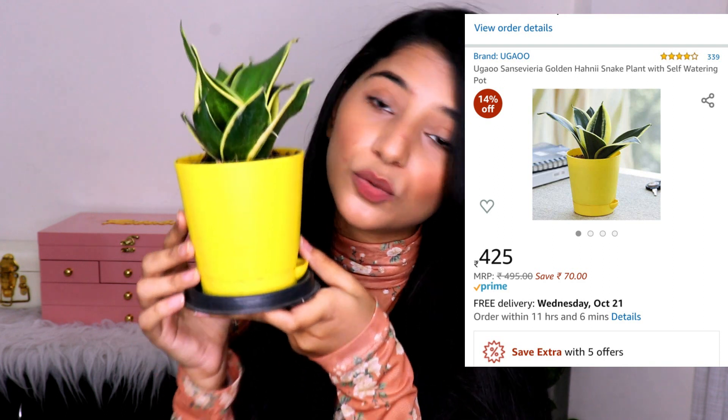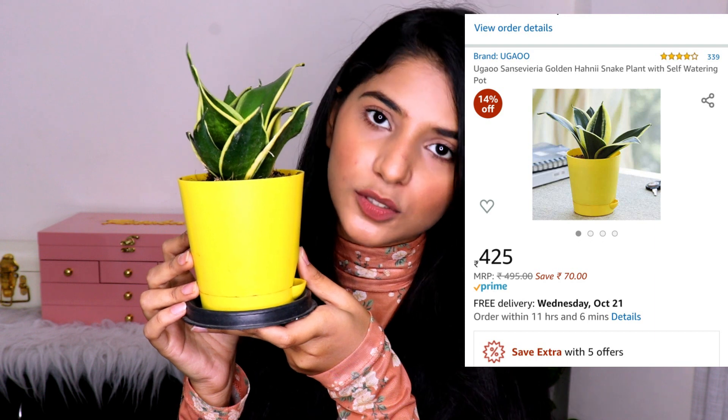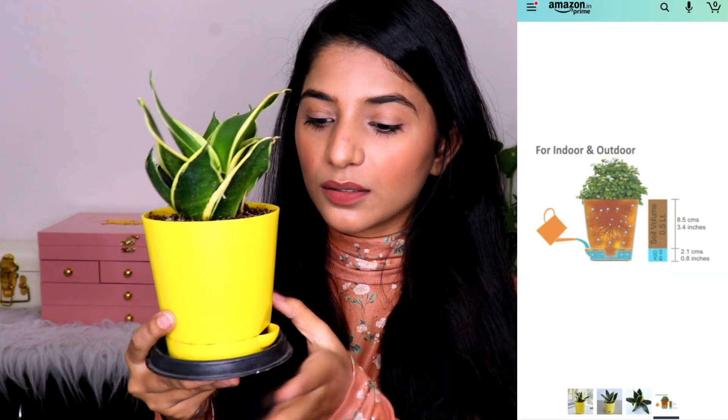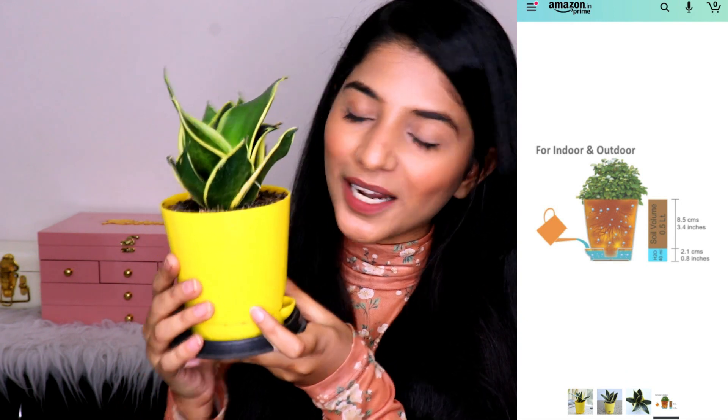The last product is a beautiful indoor plant from the brand Ugao. I've had it for approximately two months and it looks so amazing. You can also buy from their own website but Amazon carries them too. This plant only needs sunlight and water once a week — it doesn't require much care. I've been so happy since the day I got it. If you're planning to buy a real indoor plant, you can trust Ugao on Amazon.